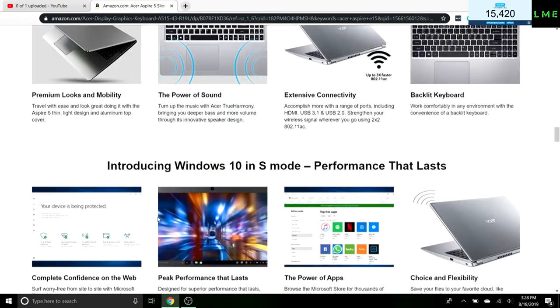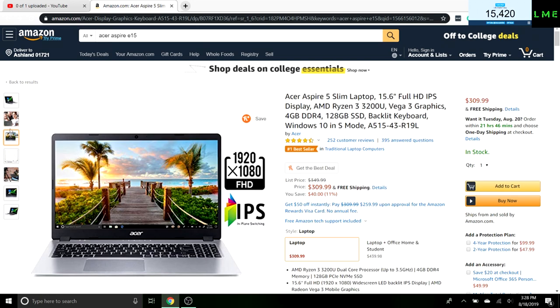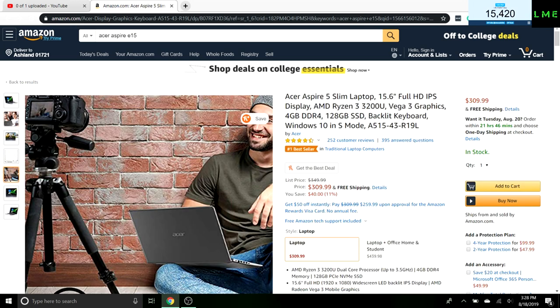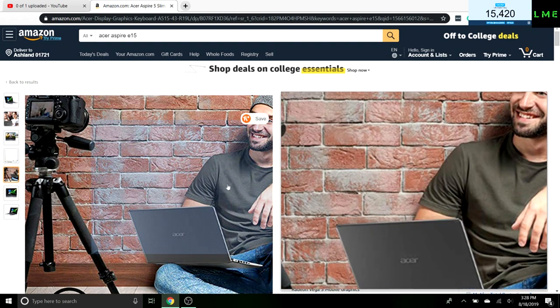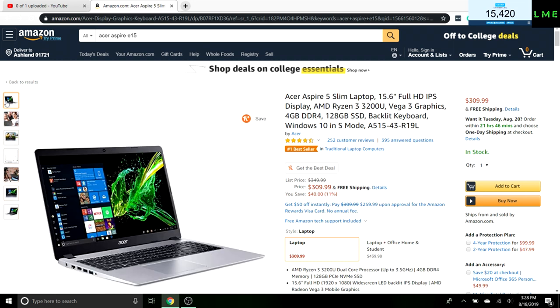I think this is a great looking laptop and the performance is solid. It runs full Windows 10 — this is not a Chromebook — so you'll have access to all the Windows 10 features you need.